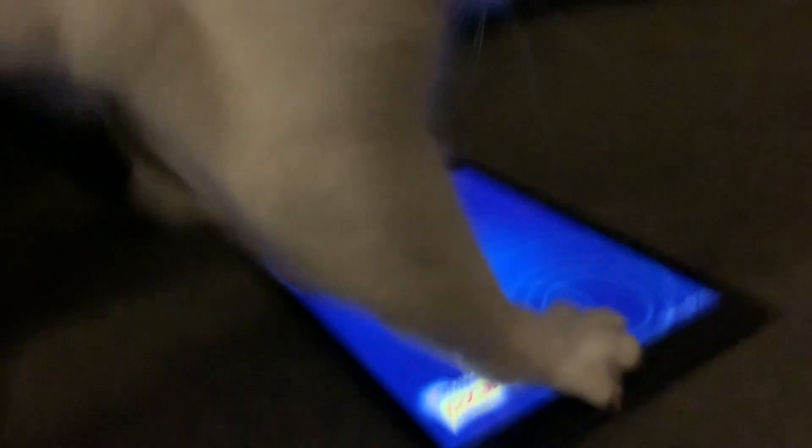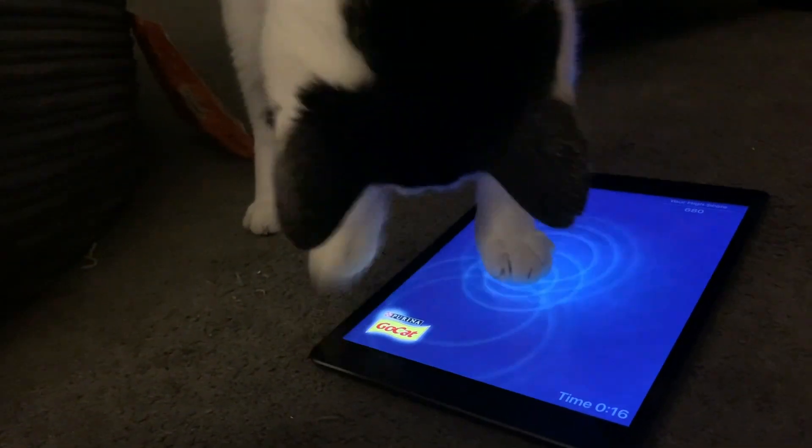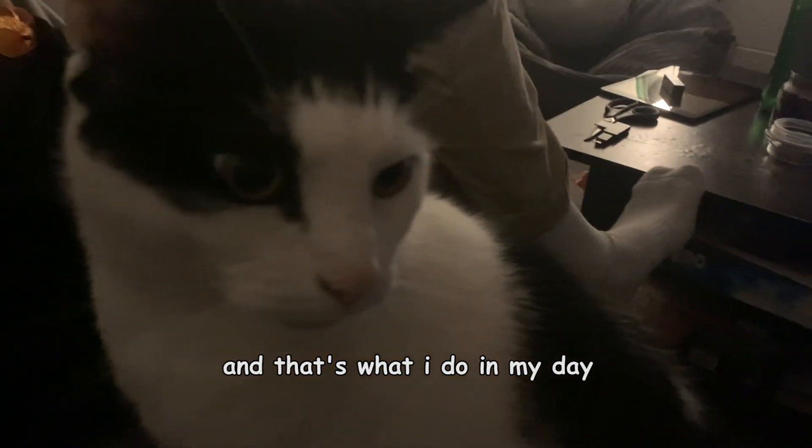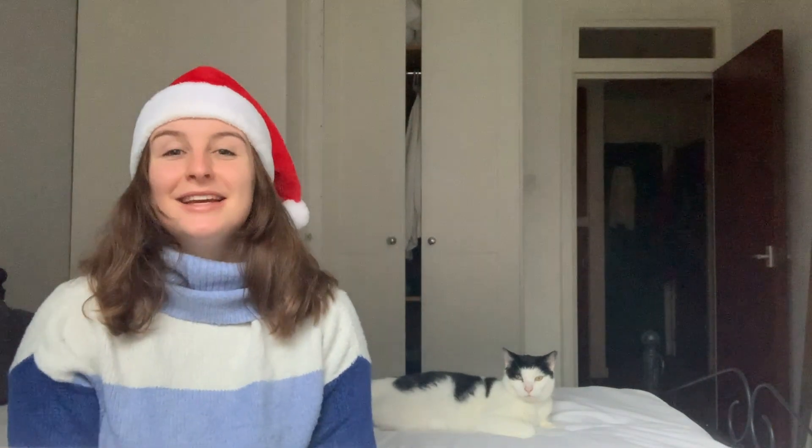I'm also allowed to play on the iPad for 23 seconds. Lastly, we all watch a movie before bed. And that's what I do in my day. Thank you so much for watching What Lincoln Does in the Day. I hope you found it interesting or insightful. Let me know if there's any other types of Lincoln videos that you'd like me to make. I don't make Lincoln videos very often, it's not the main theme of the channel, but I do enjoy making them when I do.